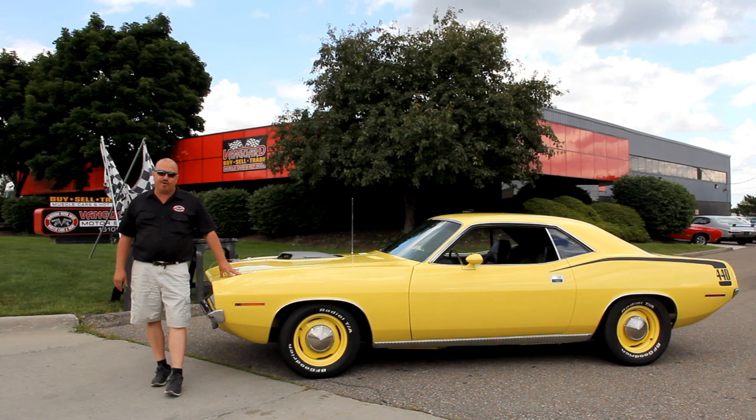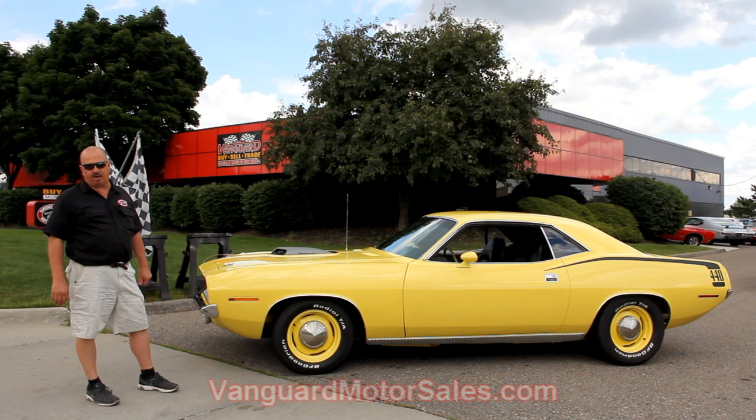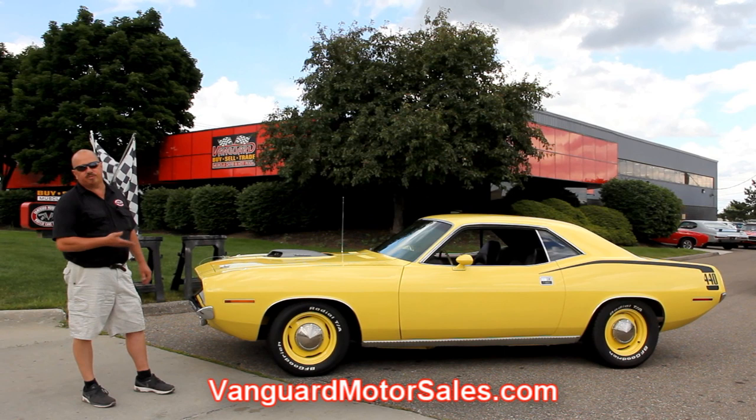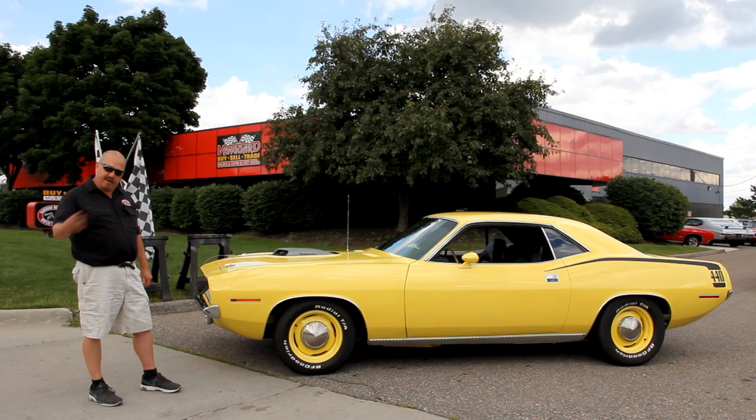We're out here with our '70 Cuda now. This thing is beautiful — one of my favorite cars in the shop. If you're catching us on YouTube and you want to see about 100 pictures of the car, go to our website at VanguardMotorSales.com. We're going to put this baby up on the lift and show you. It is just as beautiful underneath as it is on top, under the hood, in the interior, in the trunk. The wheel wells — everything on this car is absolutely beautiful. Come on up, let's take a close look.